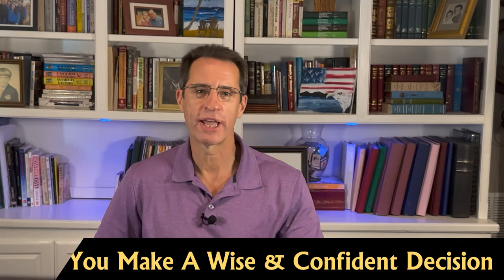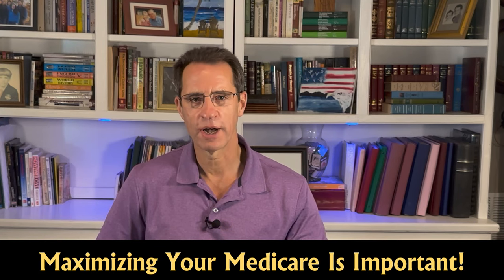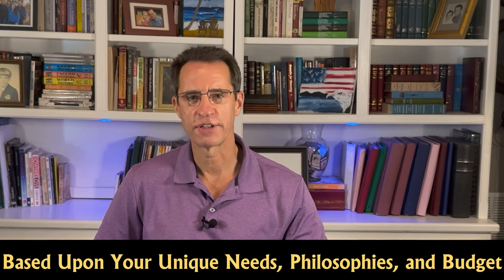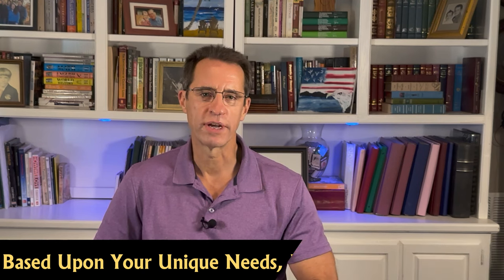I'm Chris Prang, the Medicare Analyst, and my goal is to help you make a wise and confident decision about all of your Medicare choices so that you can maximize your Medicare coverage based upon your unique needs, philosophies, and budgets. If you want to work with me, please see the end of the video for more information.